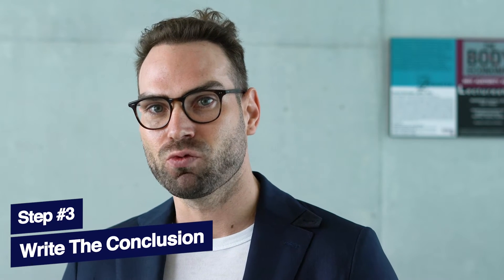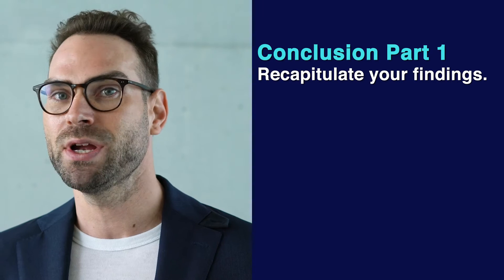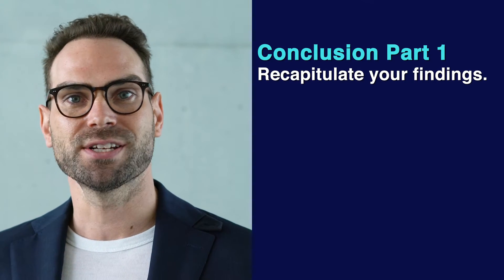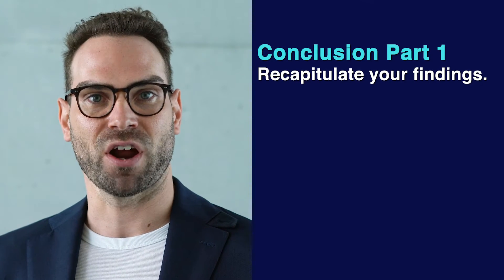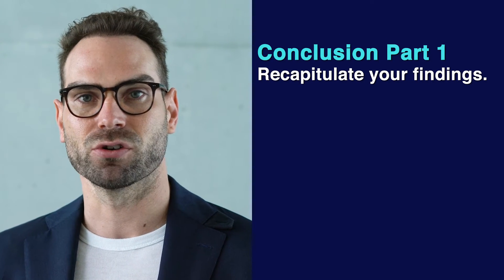The third step is to actually write the conclusion. So often I see people try to write the introduction — that's actually the hardest part and where you're most likely to encounter difficulty. Write the conclusion next. The conclusion has several components that are quite formulaic. In the first part of the conclusion, you want to recapitulate your findings — restate very succinctly what your key findings were, but don't go into any detail about them yet. That's the first paragraph of your conclusion.